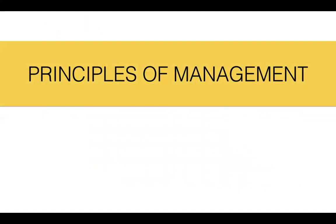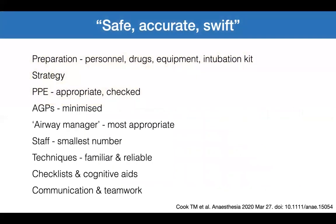Principles of airway management are about delivering a safe, accurate, and swift performance. This includes preparation of personnel, drugs, equipment, and intubation kit. Have a strategy — an airway plan A, B, C, D. Wear appropriate and checked personal protective equipment. Minimize AGPs. The airway manager — whether an anaesthetist, intensivist, ED physician, or other clinician — should be the most appropriate. Keep staff numbers to the smallest possible. Techniques should be familiar and reliable. Checklists and cognitive aids may help, and ensure good communication and teamwork.